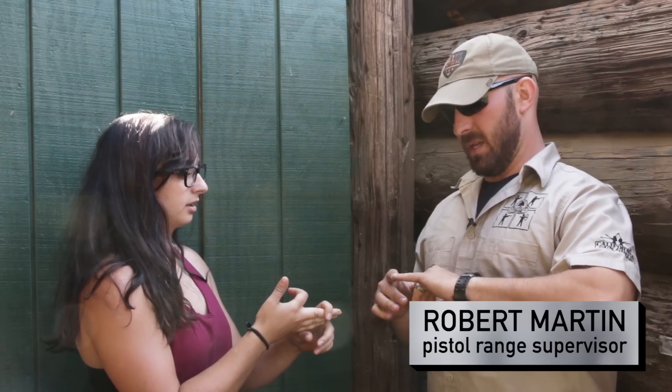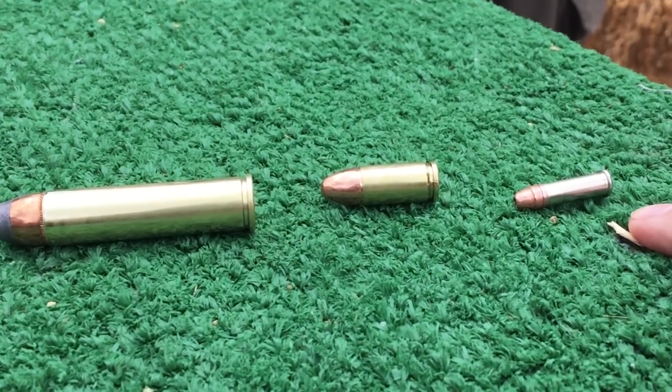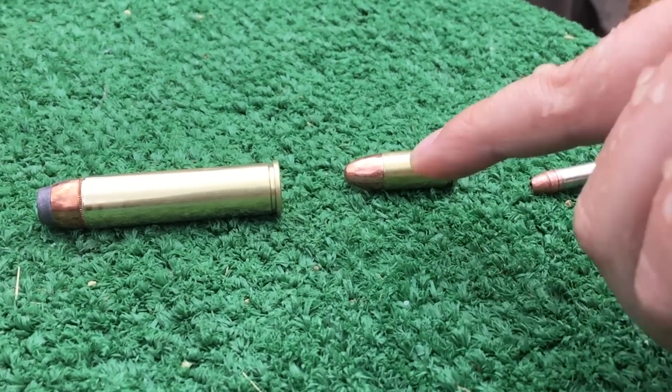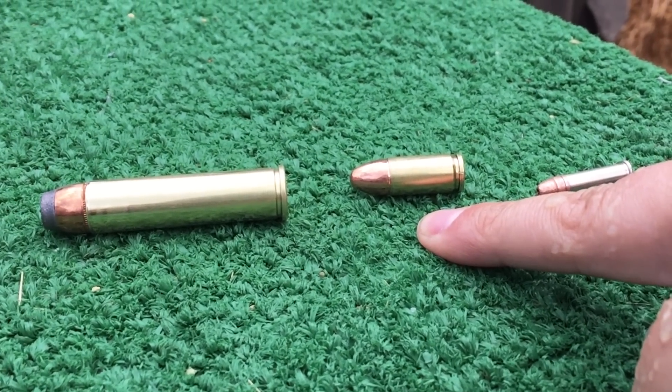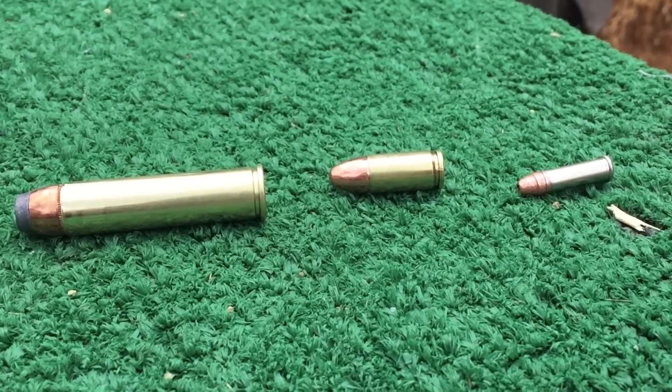Today we are going to be using the .22 long rifle round, which is a lighter bullet that travels very fast. We're also going to be using a 9mm Luger and a .460 Smith & Wesson Magnum. The .460 does the most damage — it's the longest casing with the most powder behind it, and it's also the heaviest bullet, so you get a lot of weight and a lot of velocity.